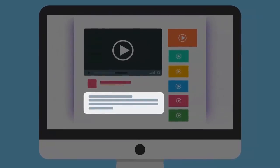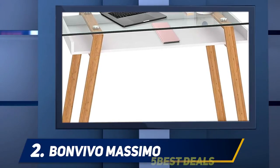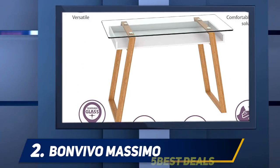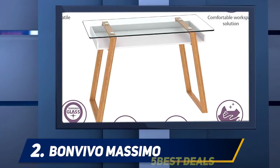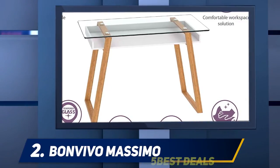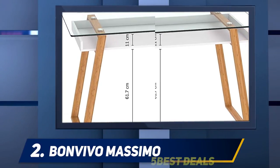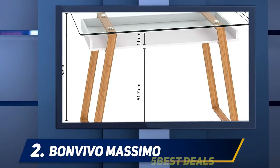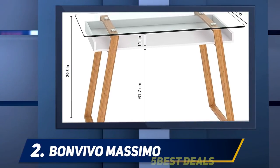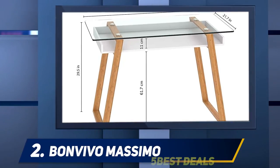Coming in at number two, the Bonvivo Massimo designer desk is a stunning show of versatility. The excellent blend of modern glass top over minimalist storage and bamboo support gives it a transcendent look — perfect for modern or traditional living. Robust yet lean, flowing yet crisp, compact but spacious, this designer desk is an absolute match to the millennial whose dynamic lifestyle alternates between serious work and passionate play.